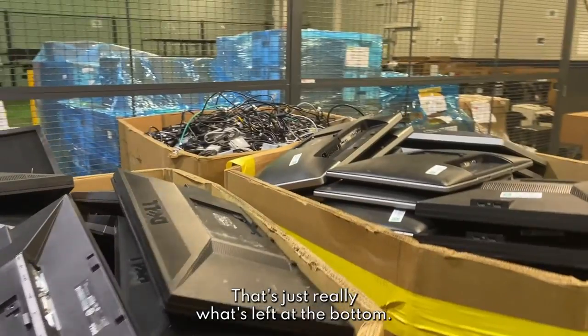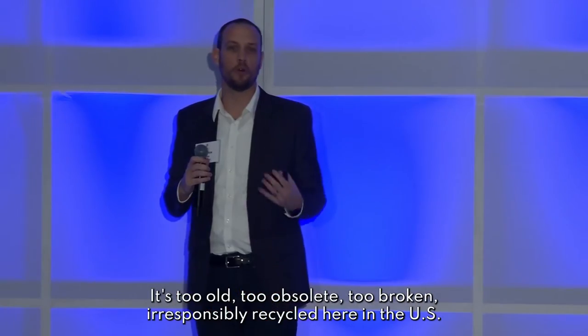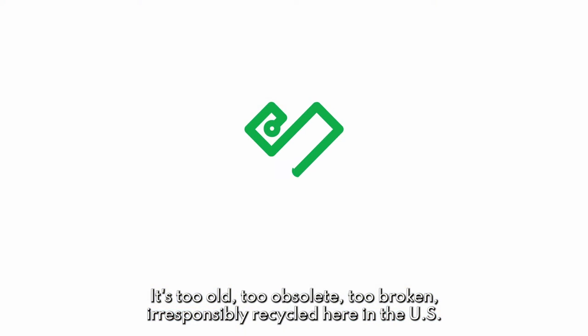And then finally true e-waste — that's just really what's left at the bottom. It's too old, too obsolete, too broken. We'll be responsibly recycled here in the U.S.